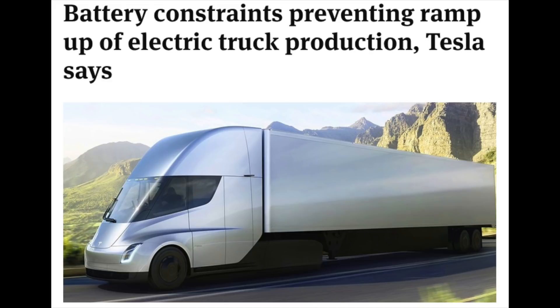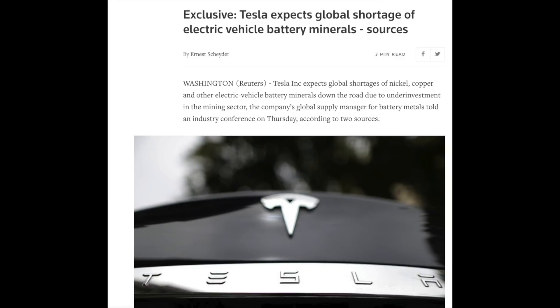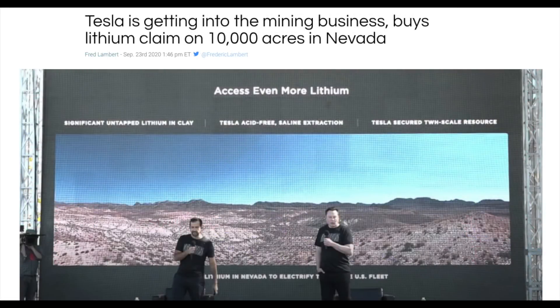Battery production is constraining manufacturing, but we are led to believe this is partly due to the metals required for production. On battery day we were told that there was actually plenty of lithium, despite what most people were assuming previously. In fact, enough lithium just in Nevada to supply the entire US auto fleet, and that's just the lithium they know about without trying.